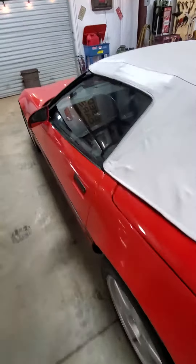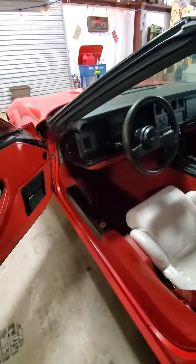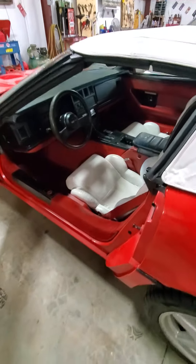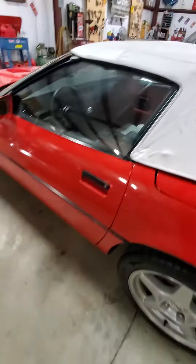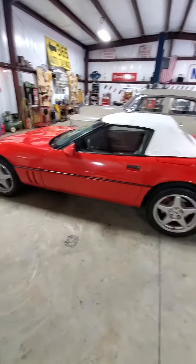It is manual on these years. Interior shows good. Drove this car about 2 and a half hours back to the shop when I picked it up this weekend, did some minor things to it, a good detail — she's ready for a new home.